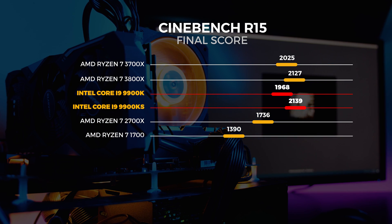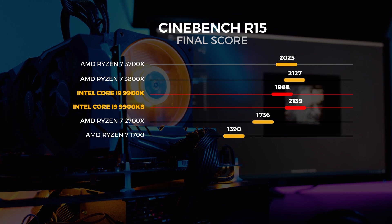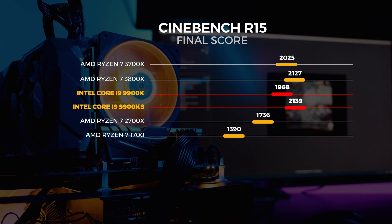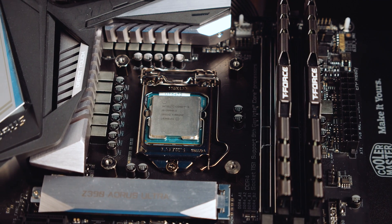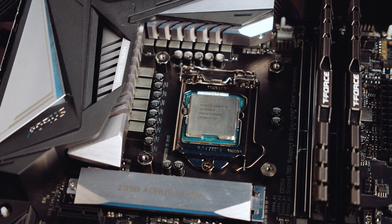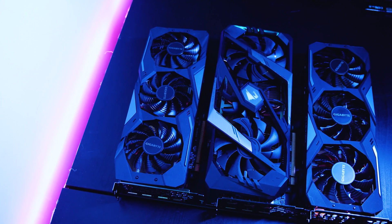Similar results are echoed in Cinebench R15. The 9900KS scores around 8% higher than the 9900K, 5% higher than the 3700X, and only half a percent higher than the 3800X — which is pretty interesting. We ran these tests around 20 times per chip and saw these exact differences every single time. The 9900KS is faster, which you'd expect given its 5 GHz boost clock. Now we know it's faster for multi-threaded workloads. But how does it stack up paired with high-end GPUs?